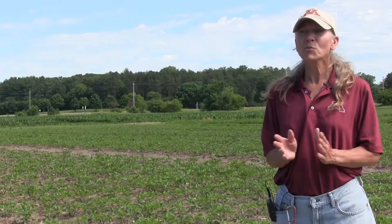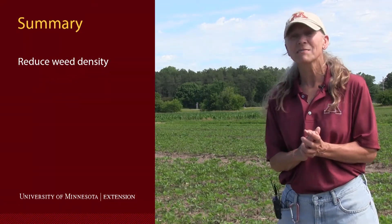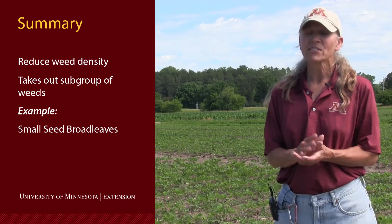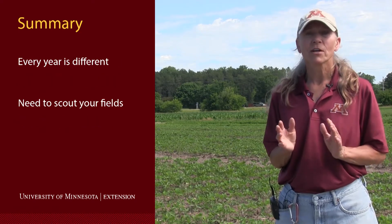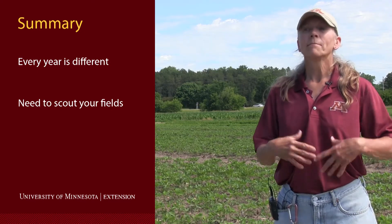In summary, let's review why it's so important to use pre-emergence products in soybeans. First, it reduces the density of certain weed species and in many cases eliminates the complete flush of other weeds like our small-seeded broadleaves. It also opens that window of time you need to get your post-emergence program on. You need to scout your field and watch how those weeds are coming through based on rainfall and when products are activated.